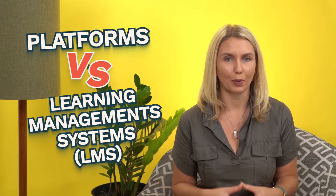As the online education market booms, so do the technology options. Platforms versus learning management systems is usually the first decision point. In this video, I spell out what you need to know about both when working in e-learning.